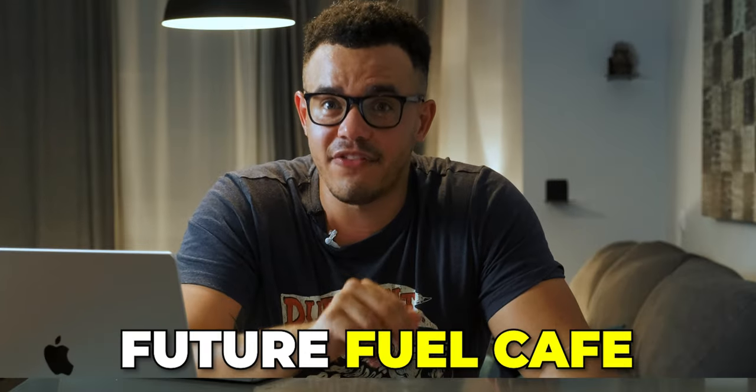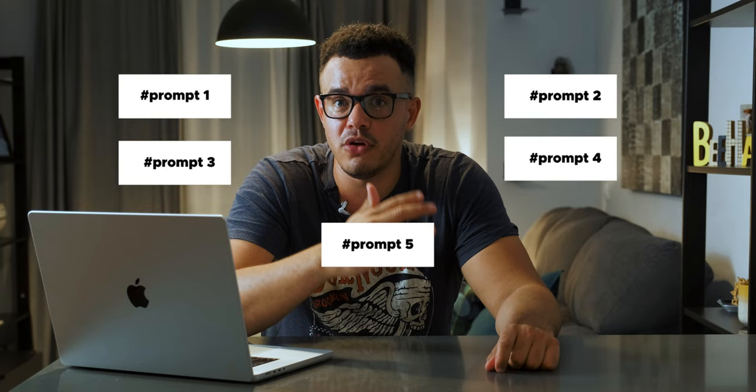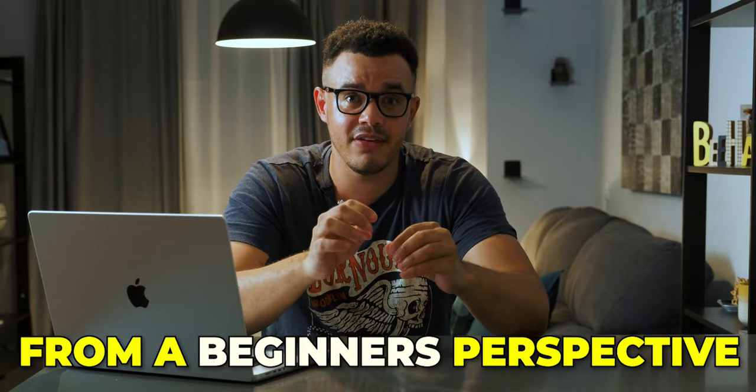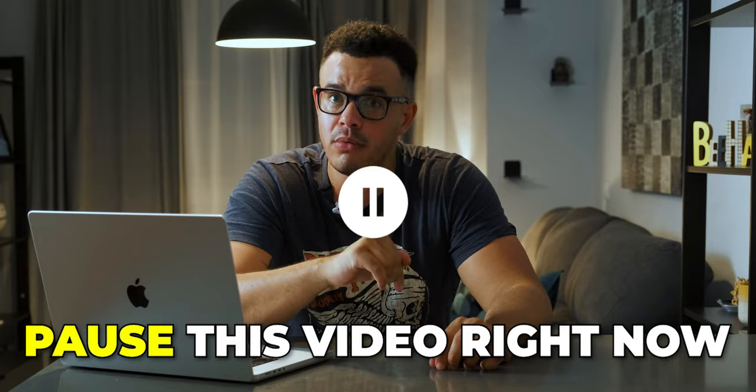Hello and welcome to the Future Fuel Cafe. In this video we're going to be looking at the top five prompts I currently use for ChatGPT. These are five prompts I've used and want to share because I believe they add great value. If you haven't watched my previous video about ChatGPT from a beginner's perspective, I recommend you pause this video, watch that one, and then come back.